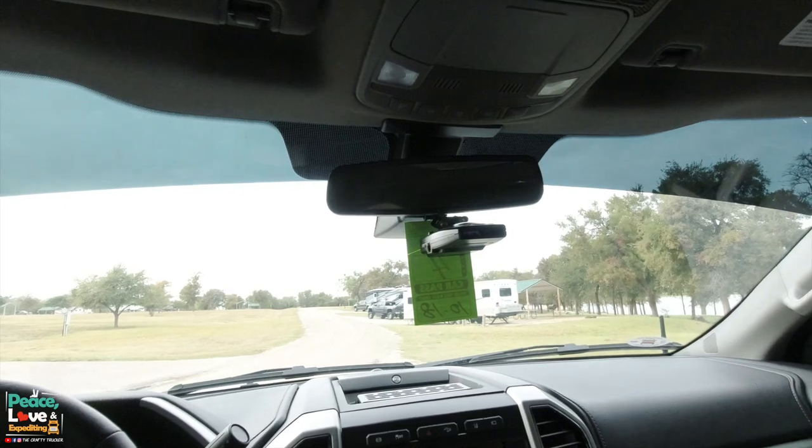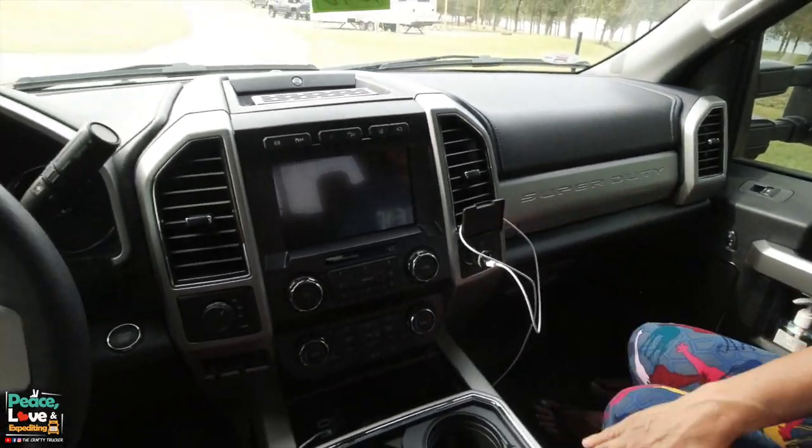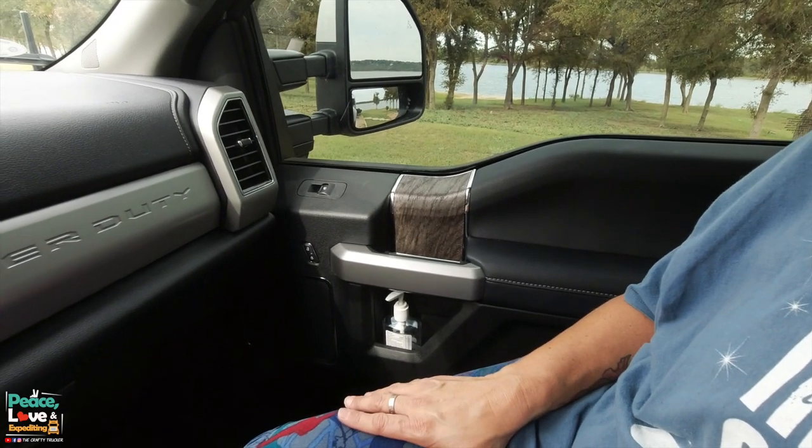I really like the black leather with the black trim and silver. The only wood grain is a small accent piece, and it's not that bright cherry wood grain — it matches the black and gray really well. That's one thing we didn't like about our King Ranch: it had a lot of wood grain and we're just not fans of that look. We're really glad with the silver and black interior in this one.